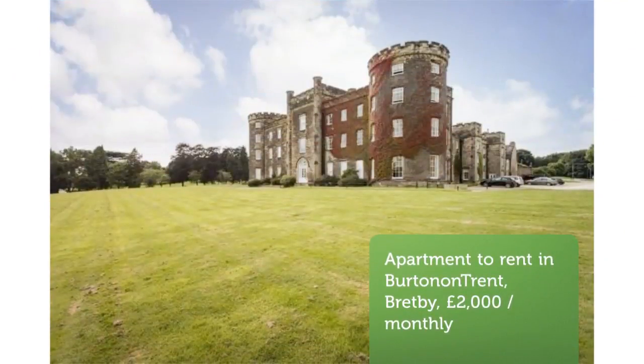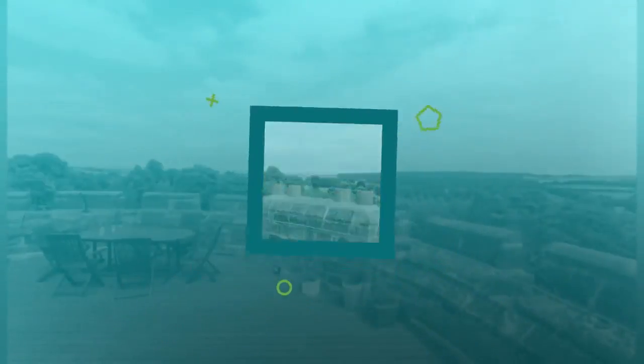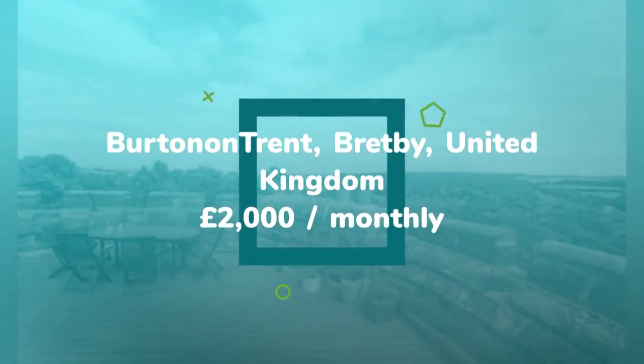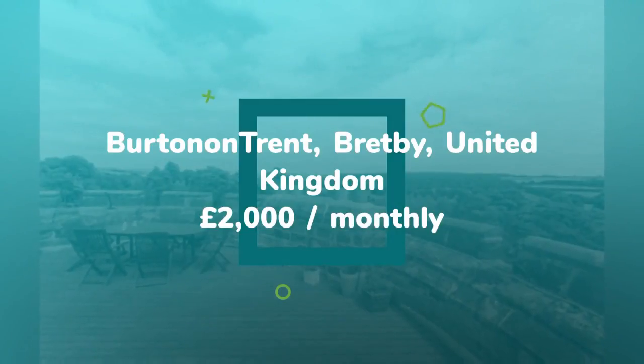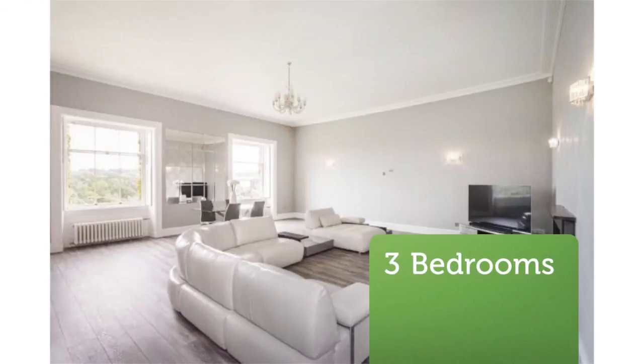Three-bedroom apartment. Bretby Hall, Bretby. An exceptionally elegant and well-proportioned two-story apartment encompassing the East Tower turret, with a superb rooftop terrace affording spectacular 360-degree views across the wonderful parkland.